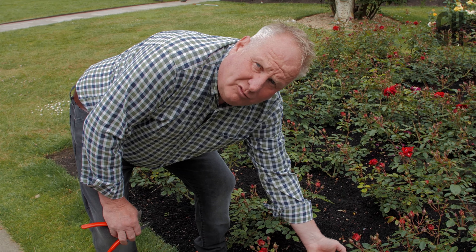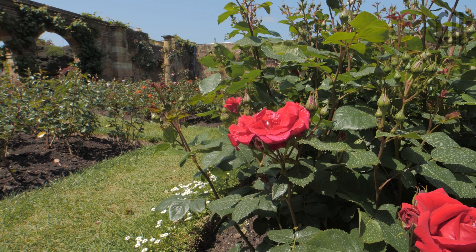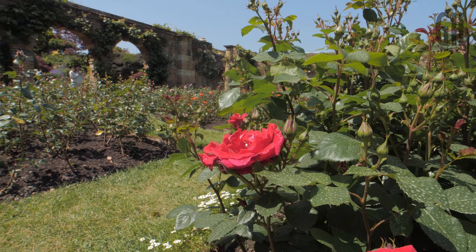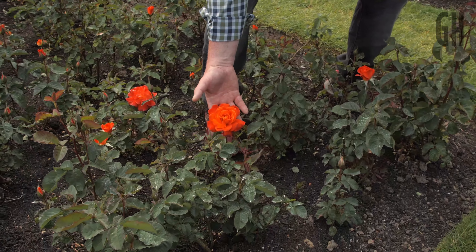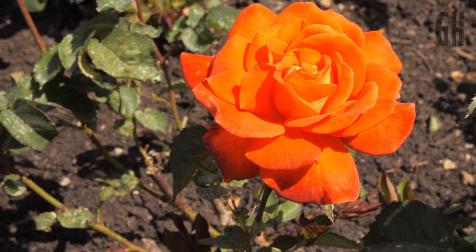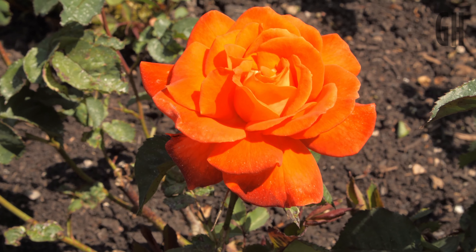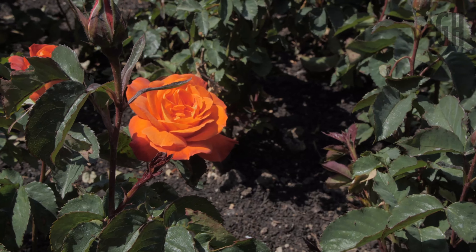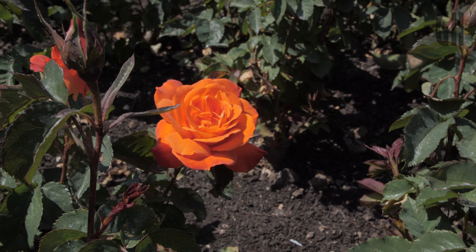The real key thing for this rose is that it's been bred to be disease resistant, and it will continue to flower for months during the summer. Look at this vibrant, really shocking orange — this is called Rosa Super Trooper, named after the famous ABBA song, and it really is a super trooper to look at.